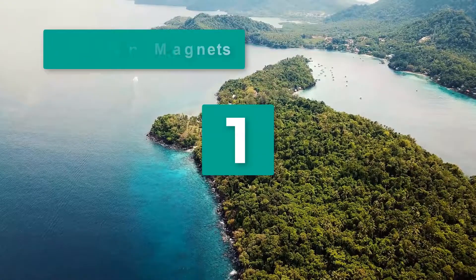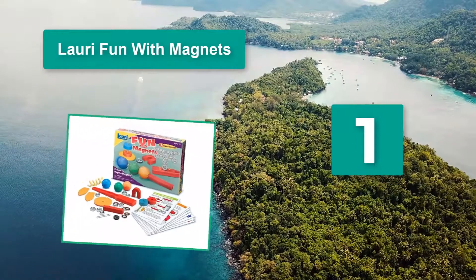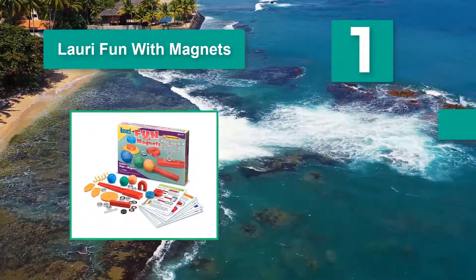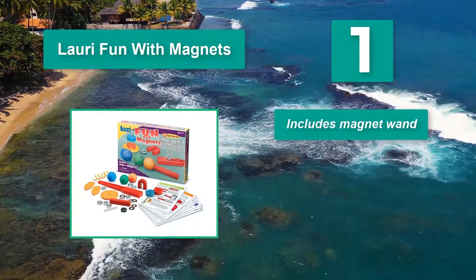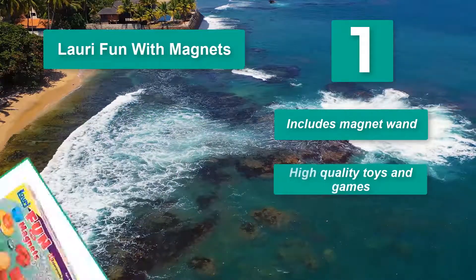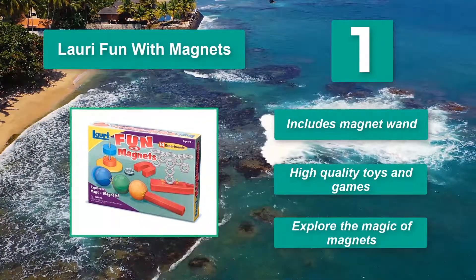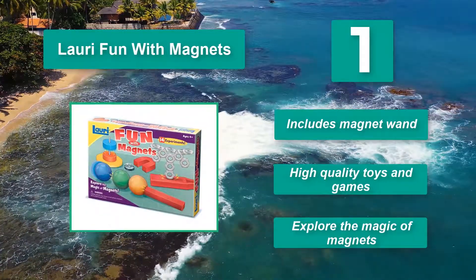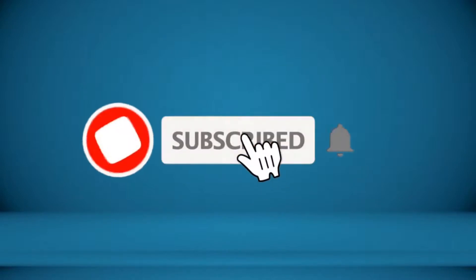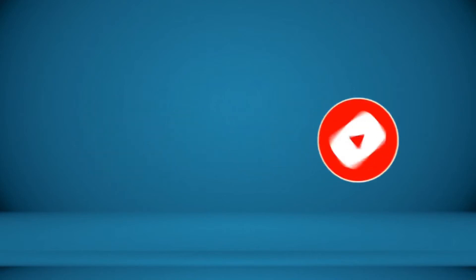Number 1: Lowry Fun with Magnets. This set from Playmonster is excellent for teaching physics. Appropriate for children aged 4 and up, it includes different shapes and objects your young scientist will have to use in 14 experiments. It includes a magnet wand, high quality toys and games, and lets kids explore the magic of magnets. For more information about these products, check the video description.